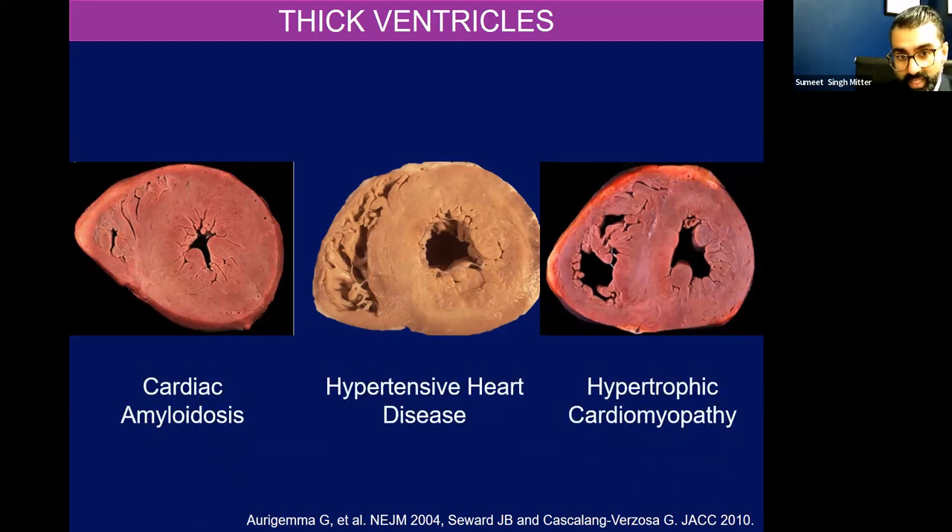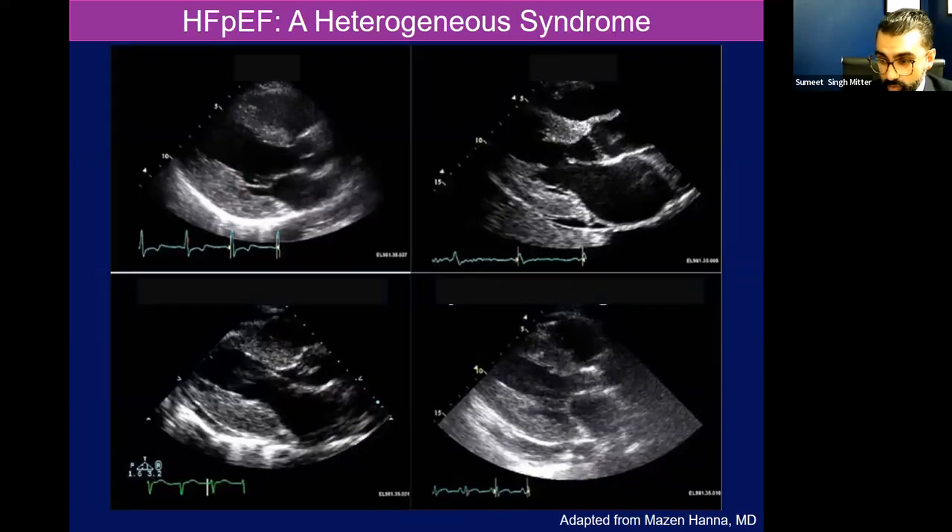These are specimens from autopsy — thickened ventricles — one being cardiac amyloidosis, hypertensive heart disease, and hypertrophic cardiomyopathy. Of course, we try to identify this before someone passes away, and echocardiography is often our first tool to do that. But in the age of harmonic imaging, where we look at an echo and actually brighten the myocardium to visualize it more, it's harder and harder to delineate some of these diseases from each other because they all look bright and have thick myocardium.